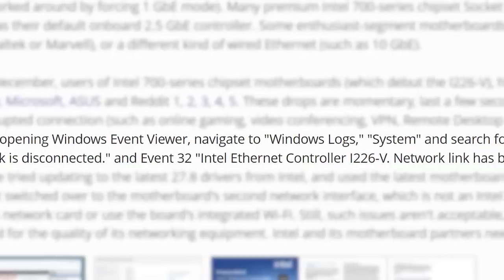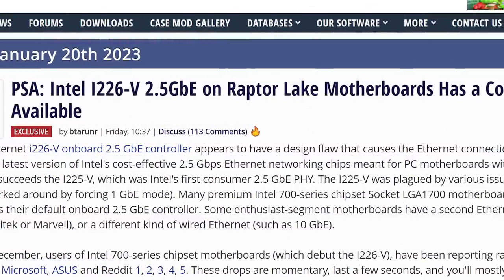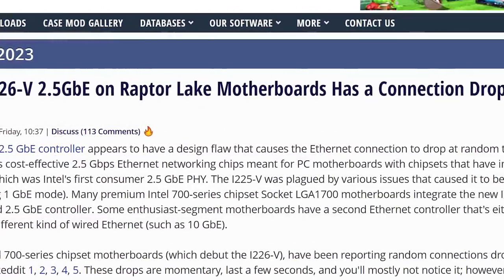To check if your LAN connection is doing this, Tech PowerUp goes through what to look for. Either way, let's hope motherboard vendors can find a way to solve it short of mass recalls.